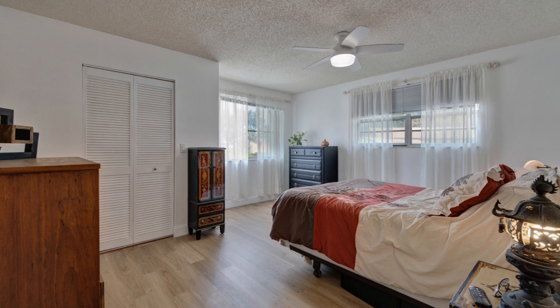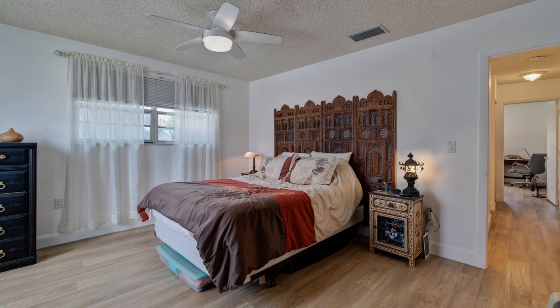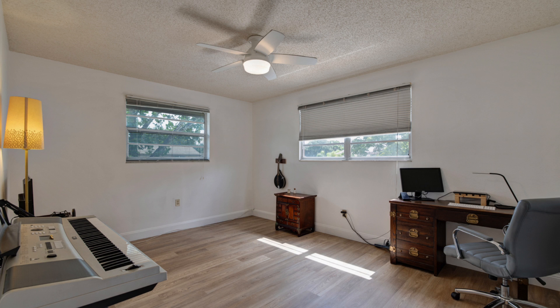Upstairs, you will find the master bedroom, updated full bath, and a third bedroom, which also contains an oversized storage area.